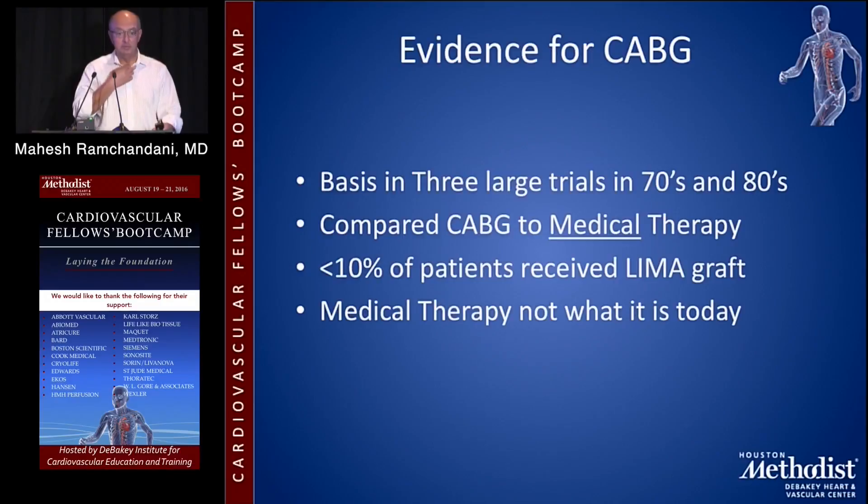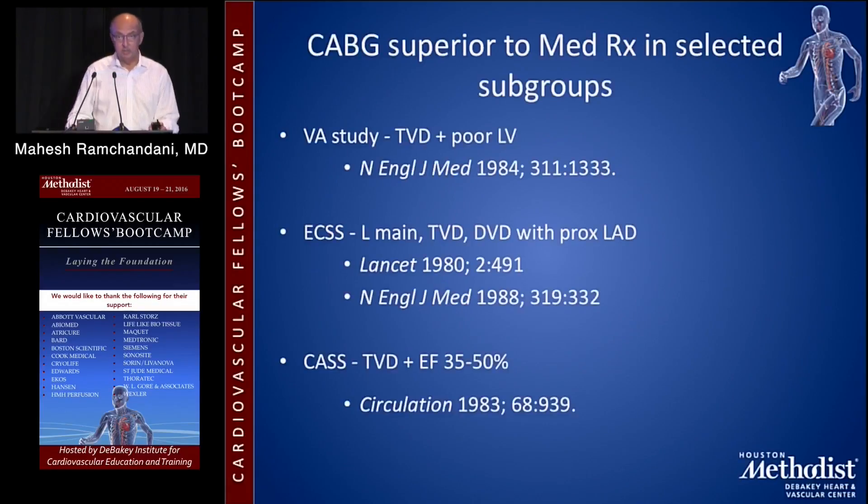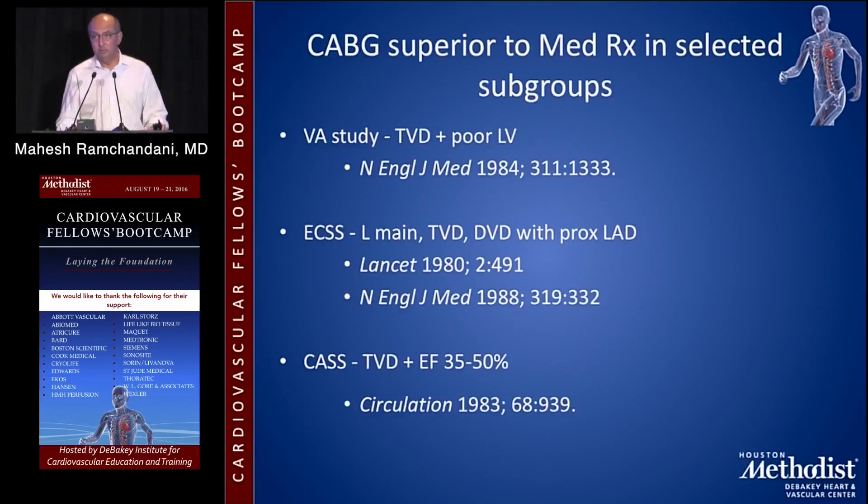The evidence for coronary artery bypass grafting really exists. The basis exists in three large trials in the 70s and 80s that compared CABG to medical therapy. Less than 10% of the patients received a LIMA graft, and medical therapy then was not what it is today. These are the studies — you must look them up if you haven't already done so. It's an essential basis for what you do.